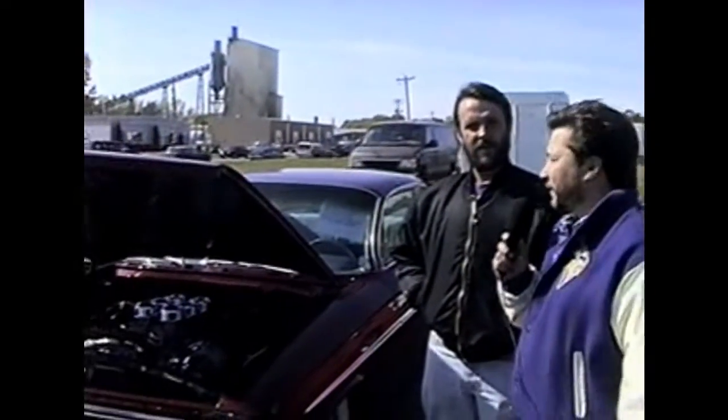Mark Moriarty with his 1961 Chevy — he's the first person we've come across who happened to be standing by his car, so we're going to have him tell us a little bit about it.